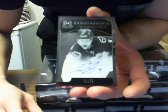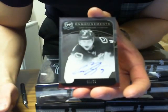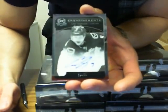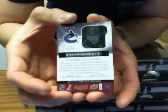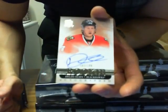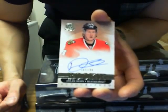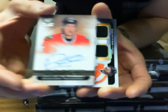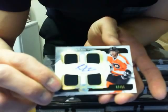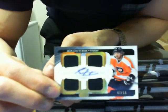We got auto enshrinement of Cody Hodgson for the Vancouver Canucks, 31 of 50 — Canucks logo on the back. And we got Dalen Olsen for the Chicago Blackhawks, 162 of 199. Nice quad jersey auto of Sean Couturier, number seven of 15. It's a good start to the break.